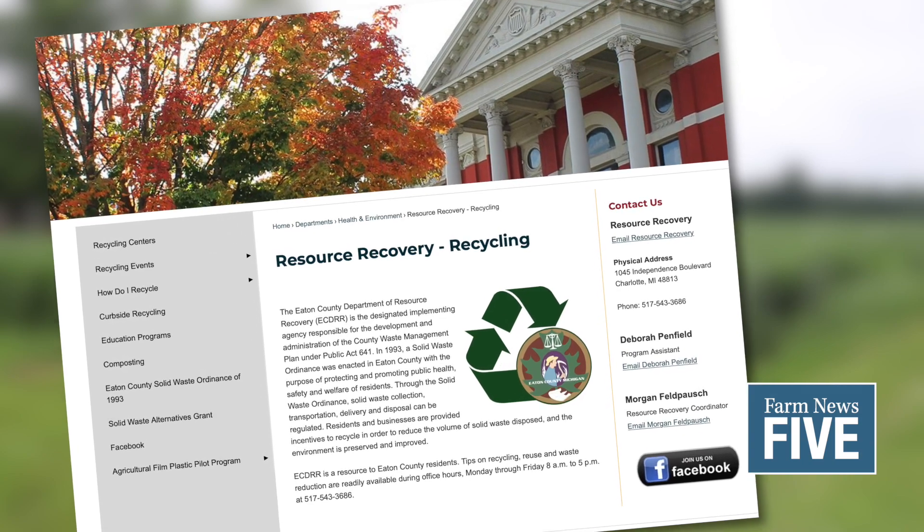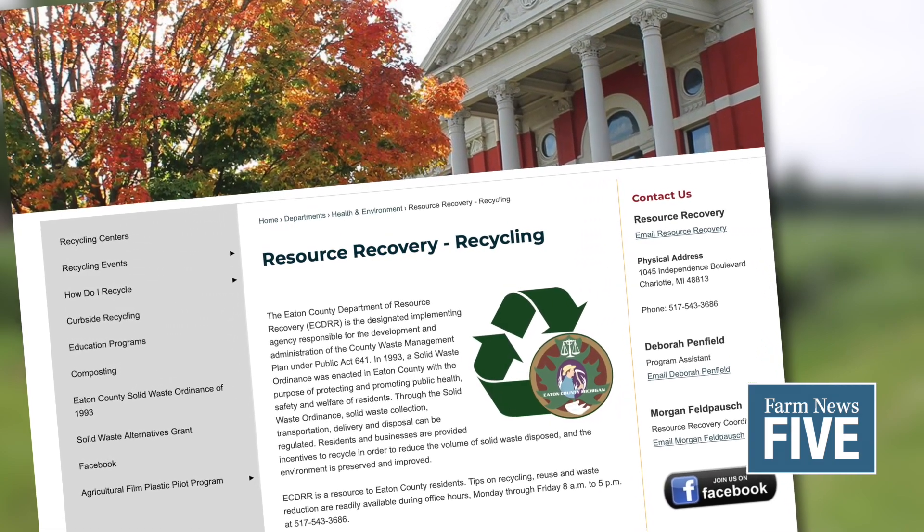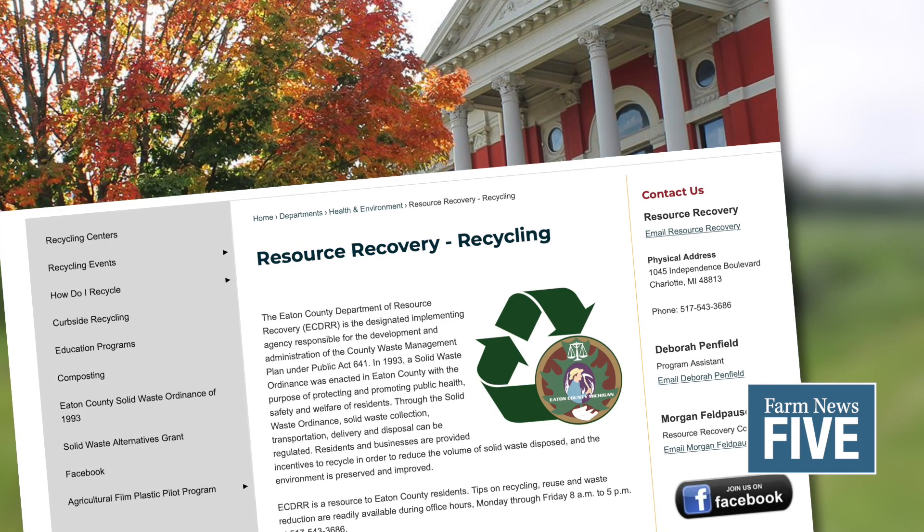To learn more about the program, find out what can or can't be recycled, or make an appointment, visit eatoncounty.org.